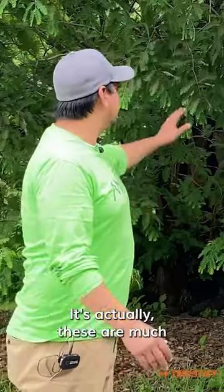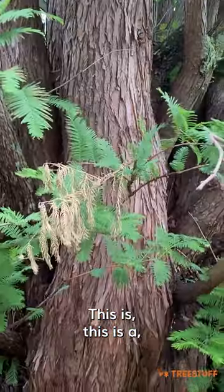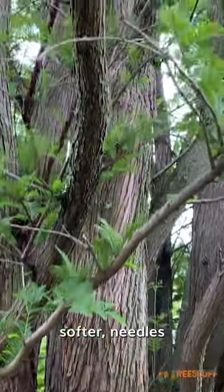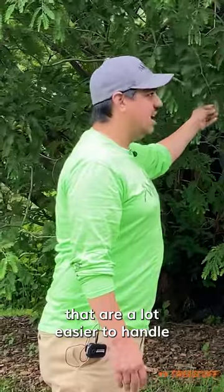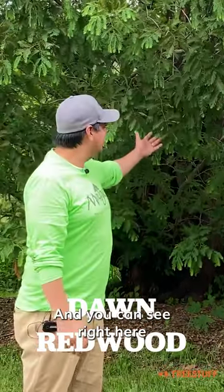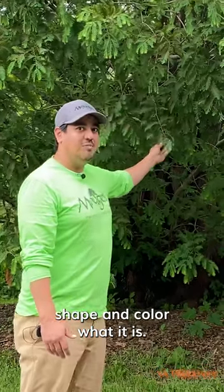So normally we're used to seeing cedar trees in our environment. This is actually in the same family, but these are much softer than a cedar would be. This is a redwood tree, and you can tell by its much softer needles that are a lot easier to handle. This is a dawn redwood, and you can see right here by its distinctive shape and color what it is.